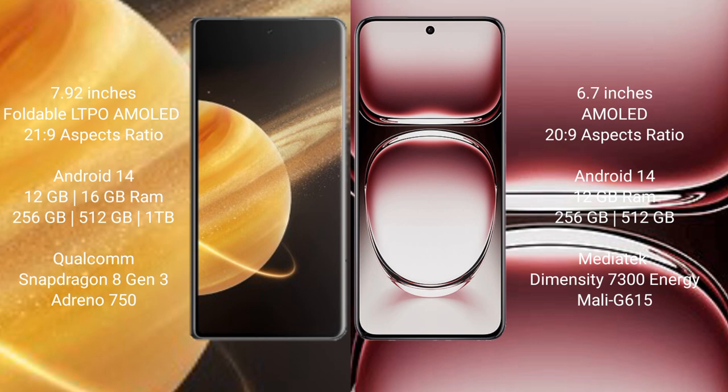Oppo Reno 12 Pro runs on Android 14 operating system. It comes with 12GB RAM and 256GB or 512GB internal storage. It is powered by the MediaTek Dimensity 7300 processor with GPU Mali-G615.